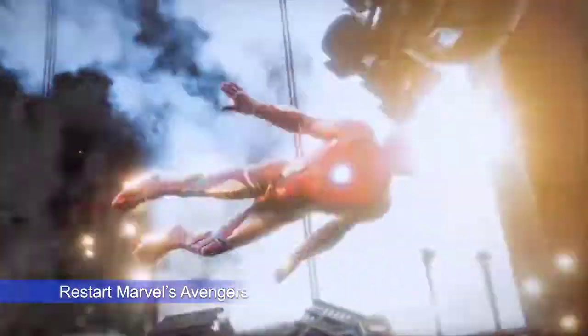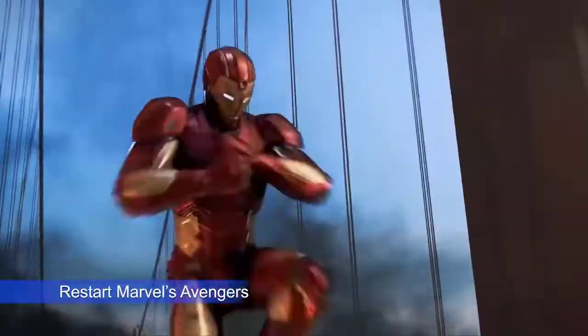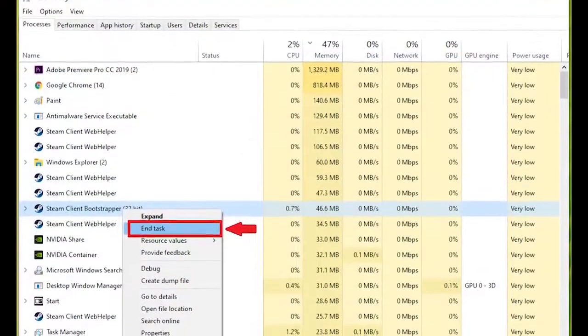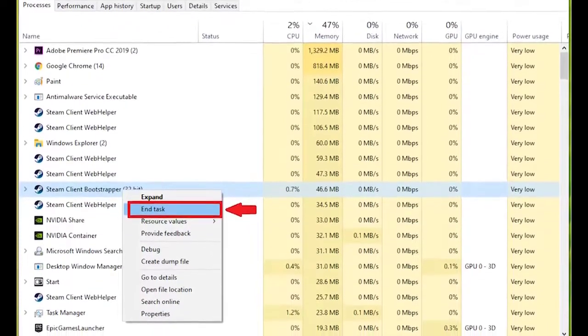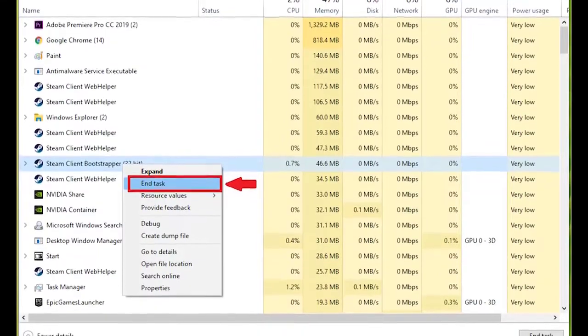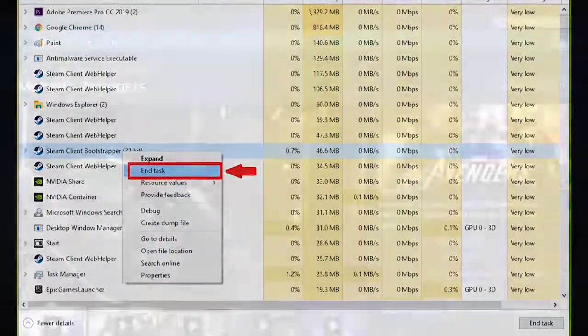Sometimes all you need to do to fix a game that crashes is to restart it. To ensure that you restart the game properly, try using Task Manager — press Control+Alt+Delete. Under the Processes tab, look for Marvel's Avengers, highlight it, and select the End Task button to close it. If you play Avengers on Steam, it's also a good idea to restart the Steam client as well.